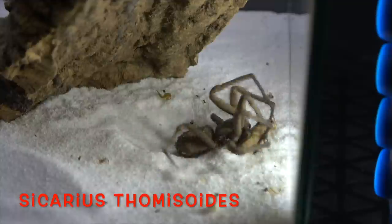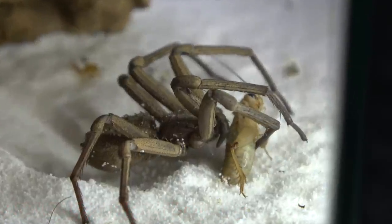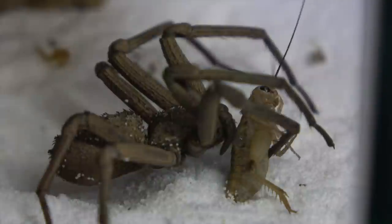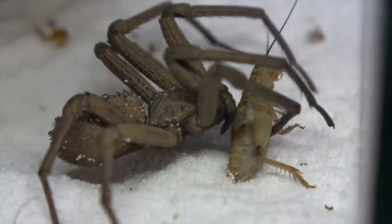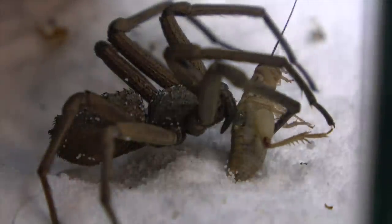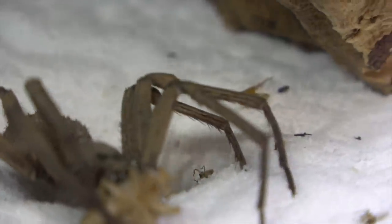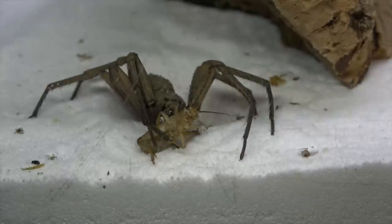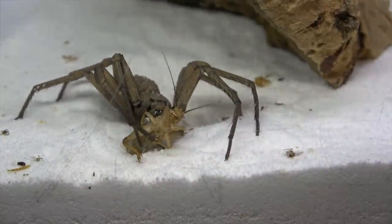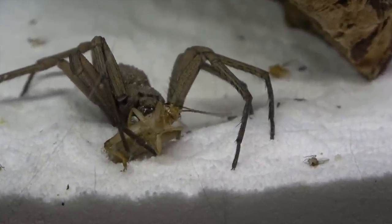This is one that causes a bit of a stir in the hobby — the Sicarius thomisoides, or the six-eyed sand spider. These guys do have a potent venom but they're very very reluctant to bite, so they don't actually cause us any real concern. You do need to be careful, but there's never actually been an account of these guys biting a human. Studies on their venom have shown they are very very toxic. They're a very interesting spider — constantly buried, but when they do come out they burst out to take their prey. There's a very famous video of them on YouTube with a really good soundtrack.